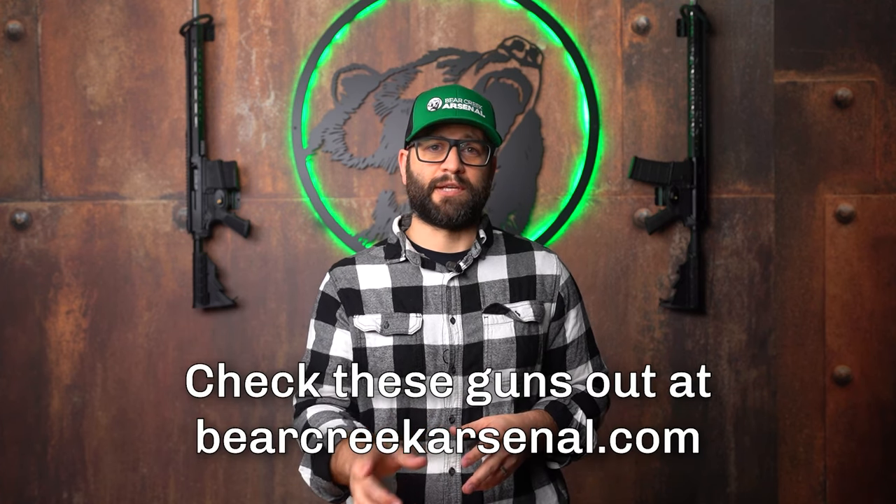That's all we've got for this video. If you have any questions about something we didn't cover, please leave them down in the comments and we'll get to them as soon as possible. Check both of these amazing guns out at BearCreekArsenal.com and have a great day.